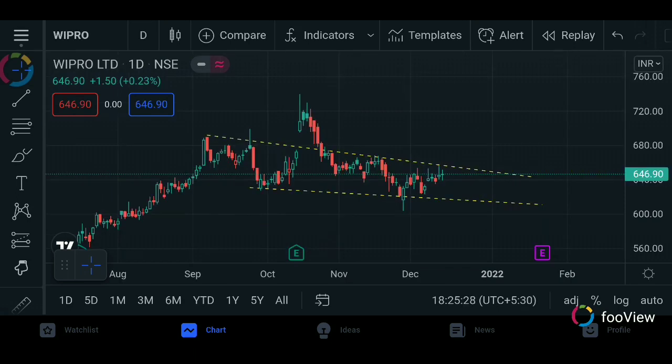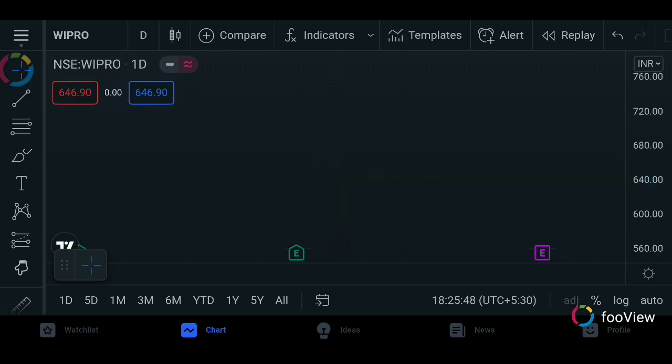The next stock is Wipro. In this stock, on the downside there is a support. The trend line is third. If you don't have to break it, because it is a resistance position, in this stock we can get a support.